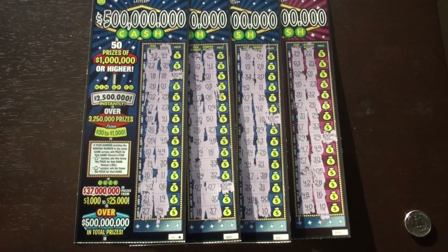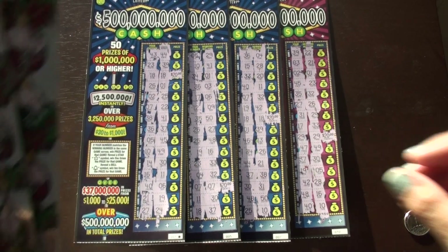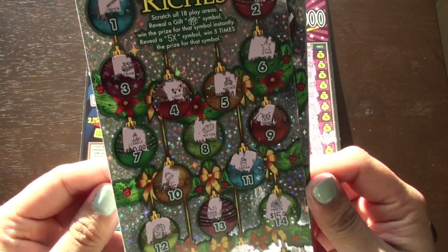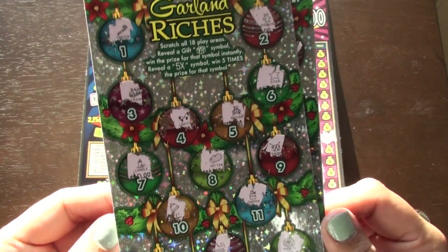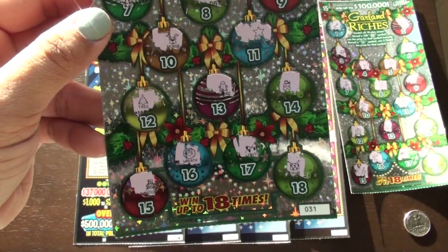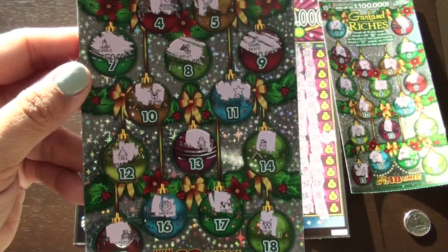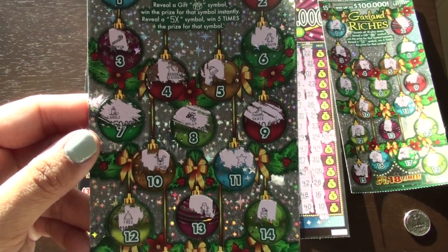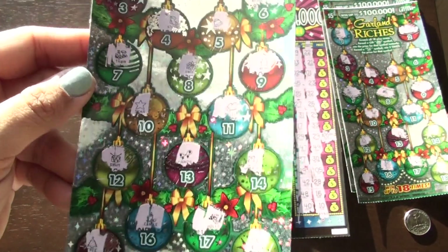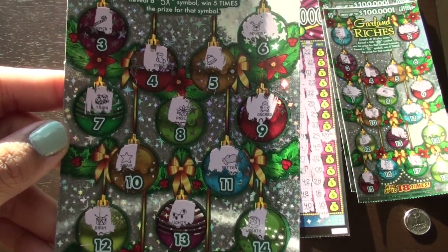Before I end the video today, I wanted to add the Garden Riches tickets where I missed some of the ornaments I didn't scratch. Ticket 17 — I think I missed the top one, the two, and it was a penguin. Then ticket 31, I think I missed number six, and it was also a penguin. And on ticket 34, I think I may have missed the whole row — seven, eight, and nine — it was a train, a flower, and a gingerbread.